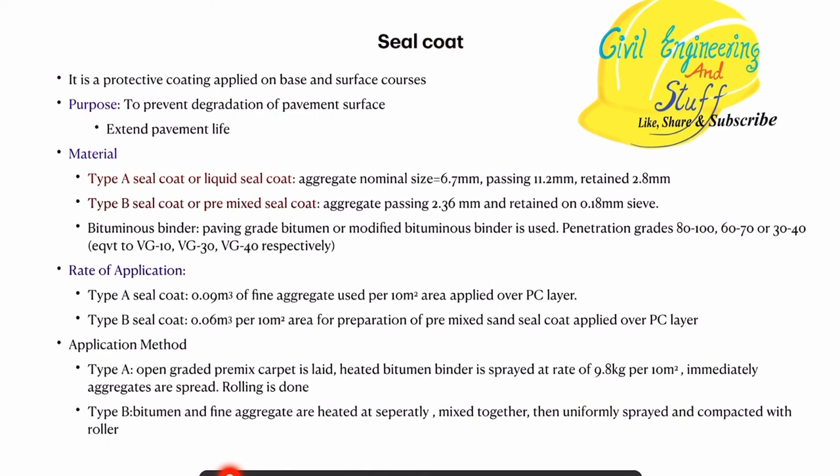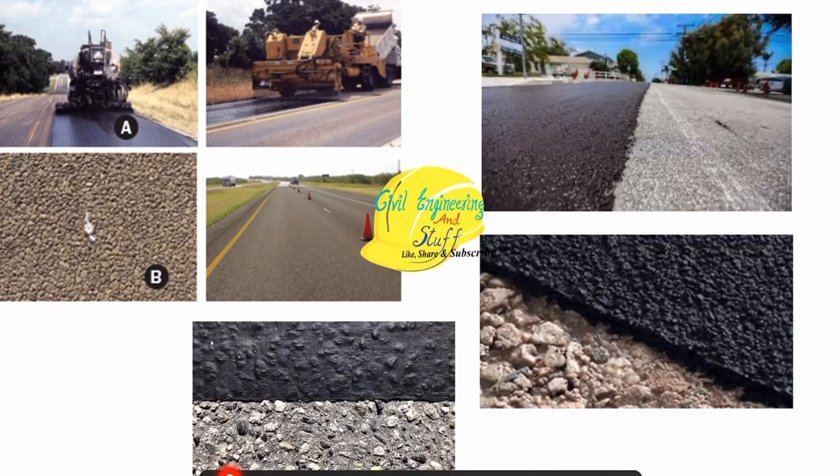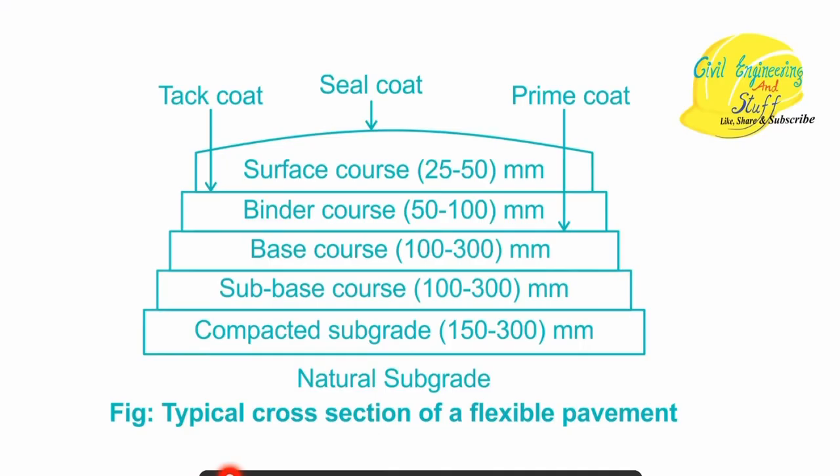These are the differences between each layer. We have the surface coats and over these we provide a seal coat to improve the quality of the pavement. Combining all layers: over the non-bituminous base coats we first provide a prime coat, then we have the bituminous binder coats, and to ensure the two binder surfaces bind together perfectly we provide a tack coat. Then we have the surface coats, and to ensure the surface coat is strong and durable, we provide the seal coat. These are the different types of coating applied over the flexible pavement.